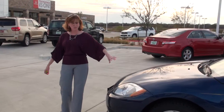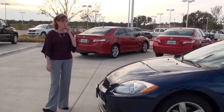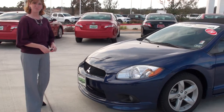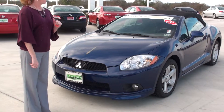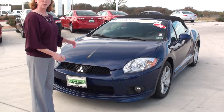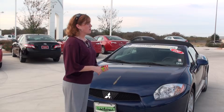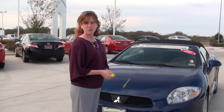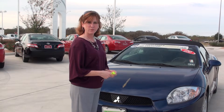Come around and see the rest of the front. So as you can see, it's in really good shape — it's a nice little sports car. If you have any questions, you can give us a call here at the dealership at 512-303-1200. Thank you.